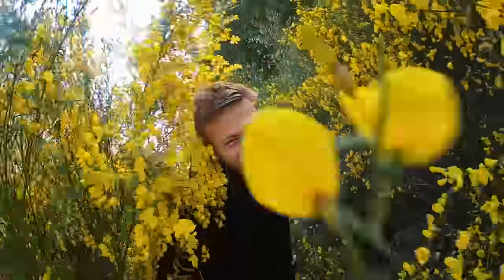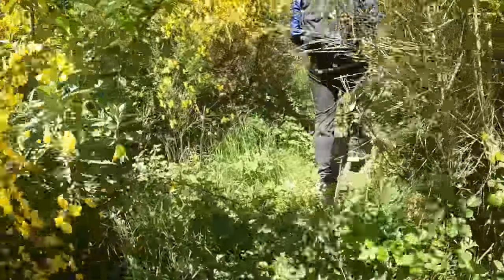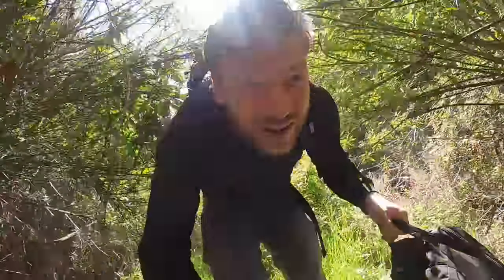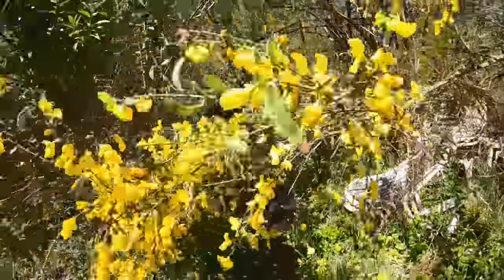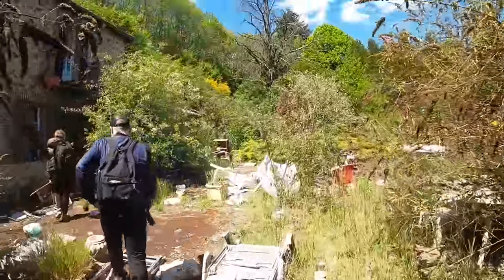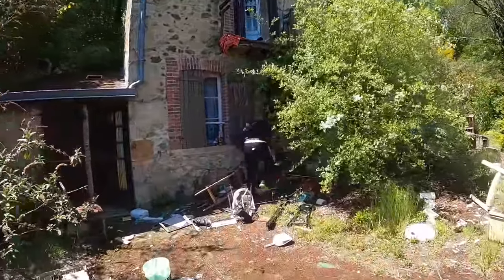Oh my god, this is crazy. And it probably holds some value. You can see that nobody has been here for a very, very long time. I think we are entering onto the property of the house itself. Welcome to the house — it's actually a very, very tiny French house. So let's go in and explore this place.